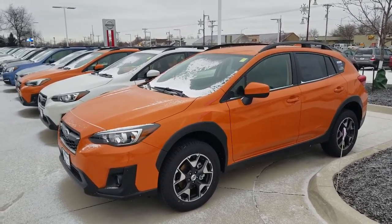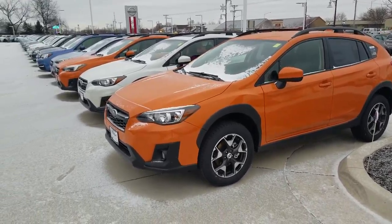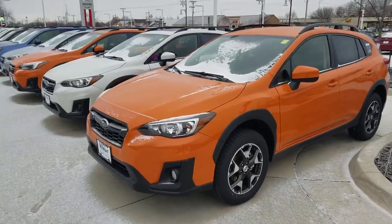Hi Wendy, this is AJ from Dave Wright Nissan Subaru. I just want to send you a quick video on our Crosstrek inventory. These are the all-new 2018 Crosstreks.